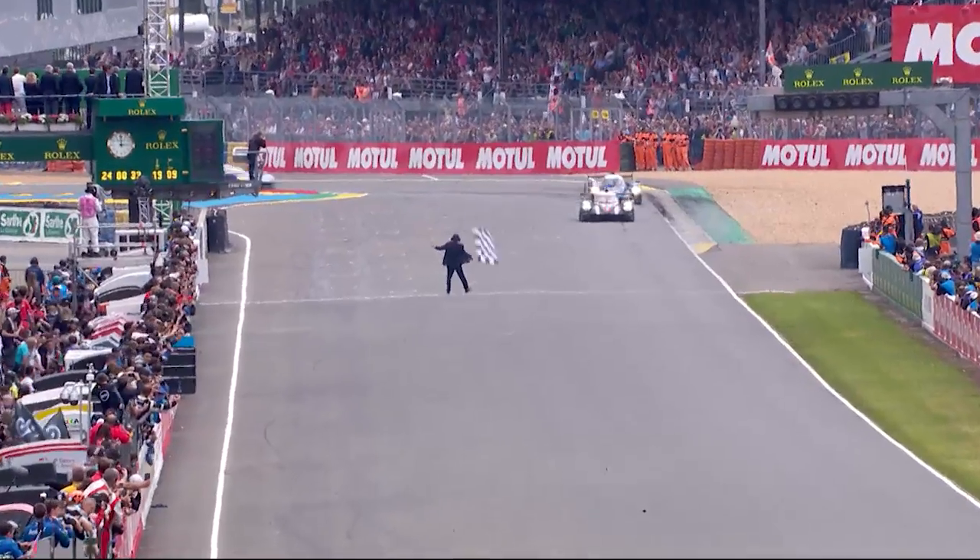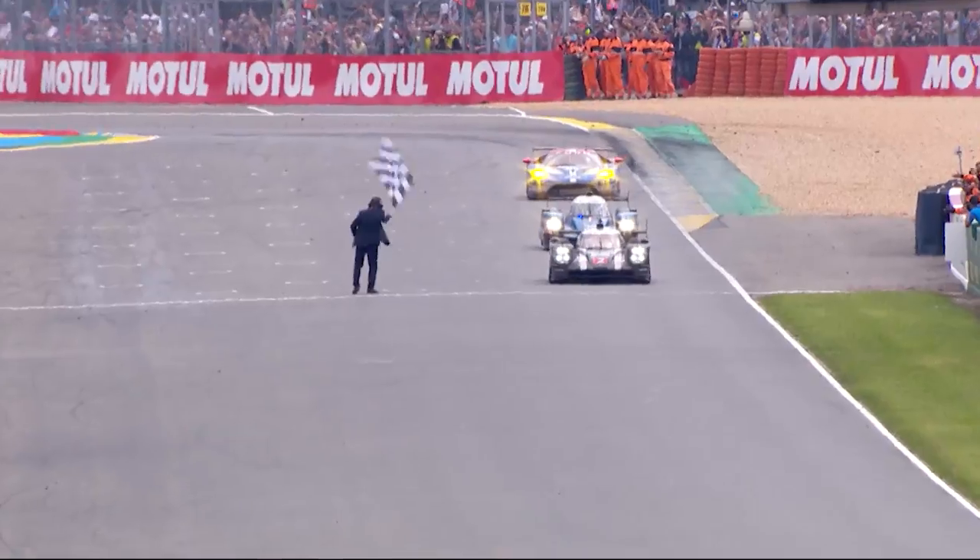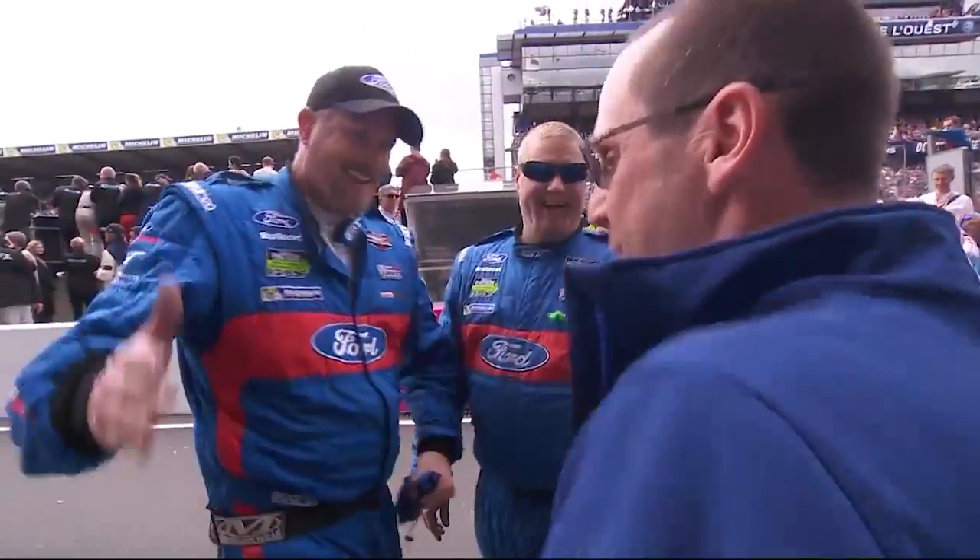Le Mans finishes at 3 o'clock. I would say we take a couple of hours to rest, but the following morning we think already about the next edition of Le Mans. And that's how we can really be very ambitious in terms of evolution of performance and be ready.